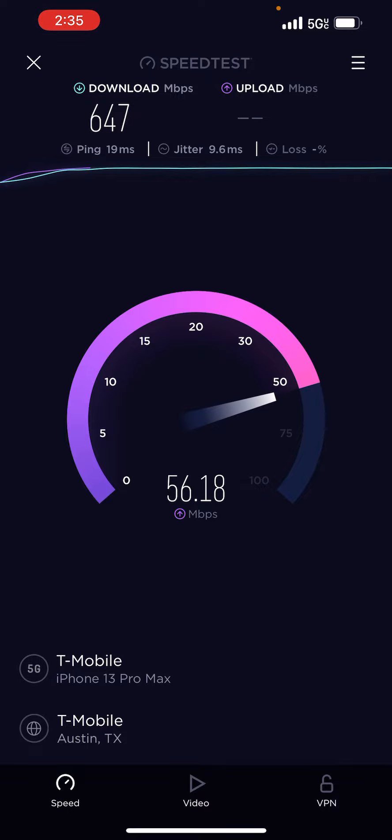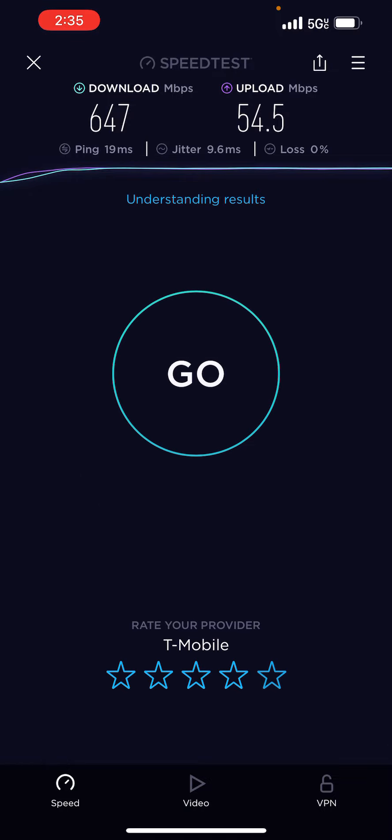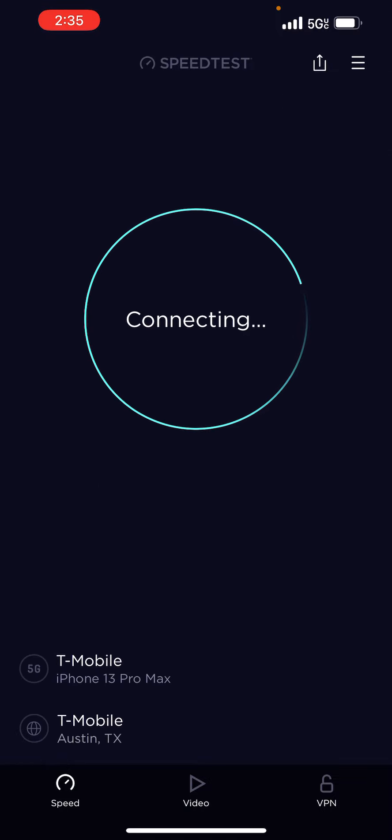50 megabit upload speed. Holy crap — 60 megabit upload speed. That is insane in the membrane. That is an insane in the membrane type of speed.